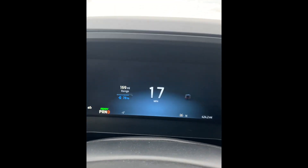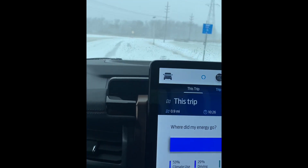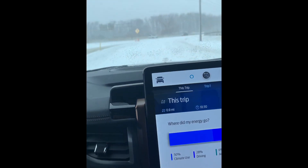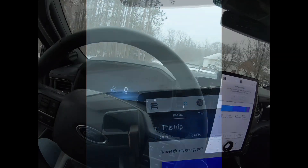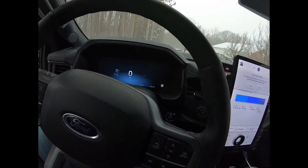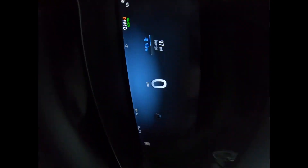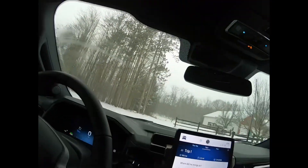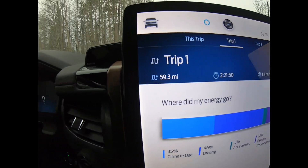We're at 169 miles after work and still at 78% battery — we were at 80%, so we lost two percent sitting in the parking lot, which isn't terrible. Alright, I am home. Final numbers: 97 miles and 53% battery remaining, and we went 59.3 miles.